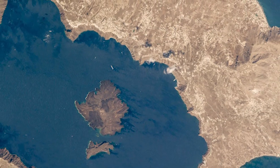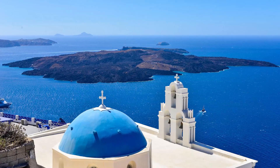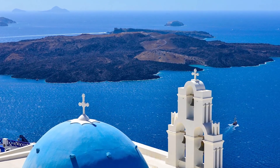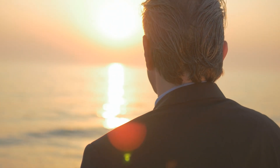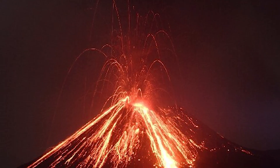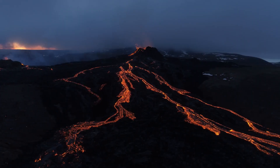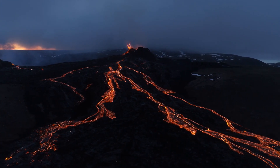Then there's the ancient eruption of Santorini, around 1600 BCE. This one is pretty famous because it's thought to have caused big tsunamis that affected civilizations around the Aegean Sea and the Eastern Mediterranean. More recently, in 2018, there was the eruption of Anak Krakatoa. This caused a landslide and another tsunami, leading to hundreds of deaths — a stark reminder of how volcanic activity can still have such devastating effects.